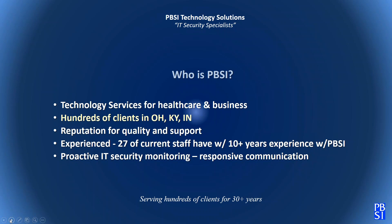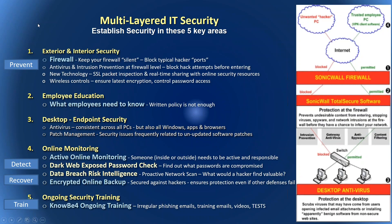PBSI has a long-standing reputation, with 27 staff members having been with us for 10 or more years. Our main focus today is IT security. A brief review of multi-layered security includes exterior security at the firewall, interior security with wireless and packet inspection, intrusion prevention, employee education, desktop endpoint security with antivirus and patch management, and online monitoring. Today's specific focus is data breach risk intelligence.